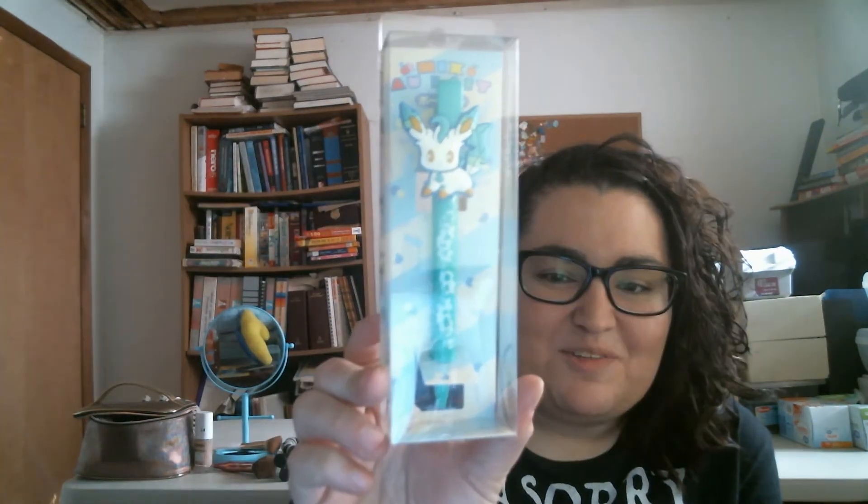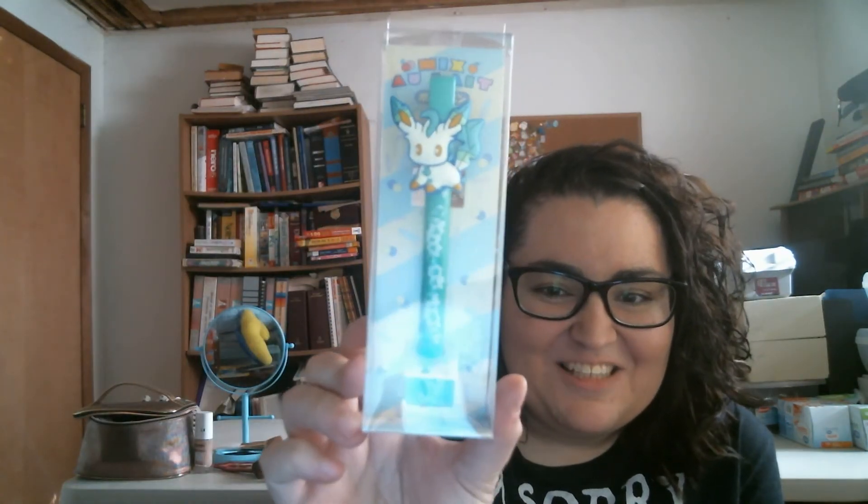Fennekin - I forgot the name, there's too many, it's 700 Pokemon. I got the Leafeon pen that everybody gets. So I got two evolution pens.